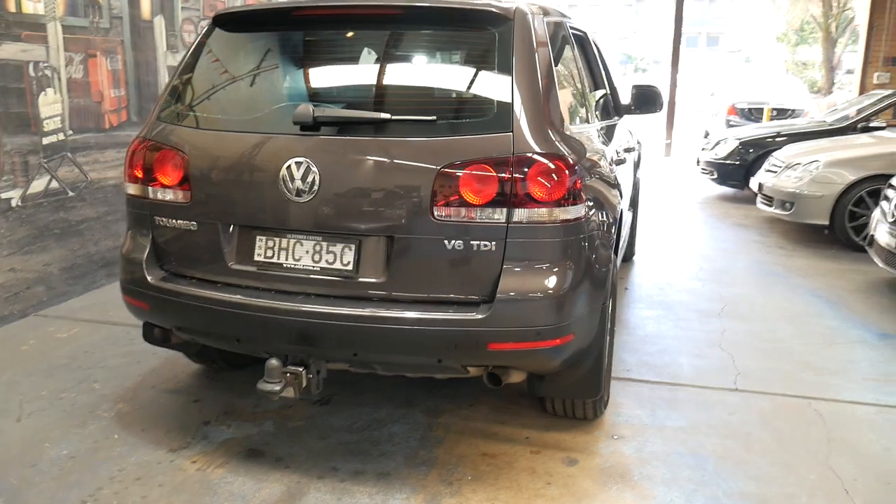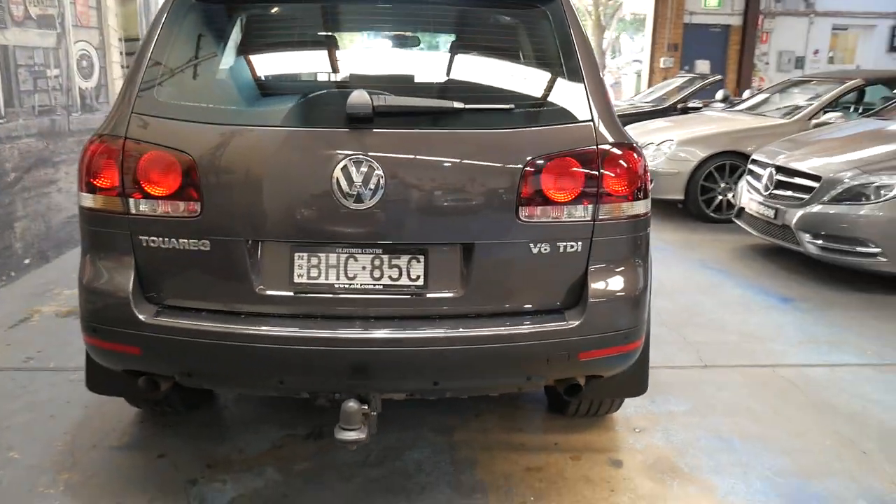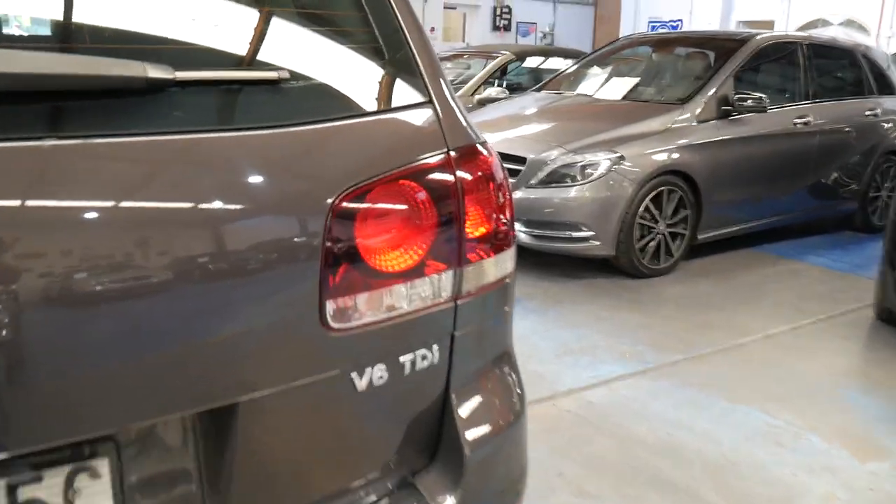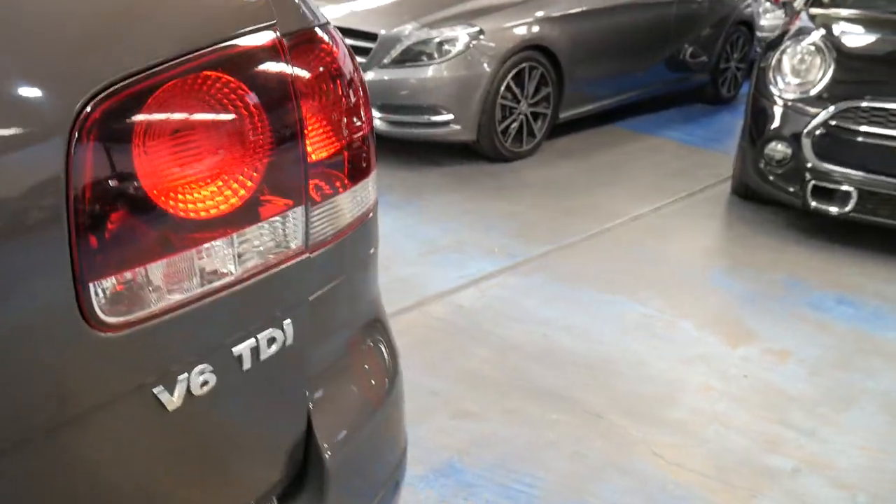It's an MY09, so it's got the updated headlights and taillights. Parking sensors as mentioned — they're just so reliable if they're looked after, these cars.